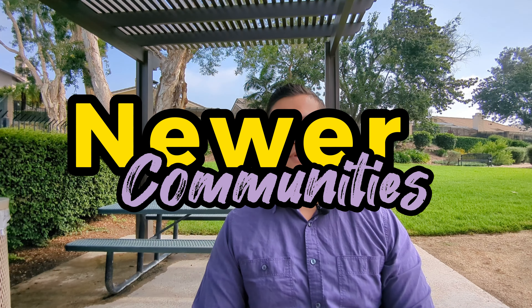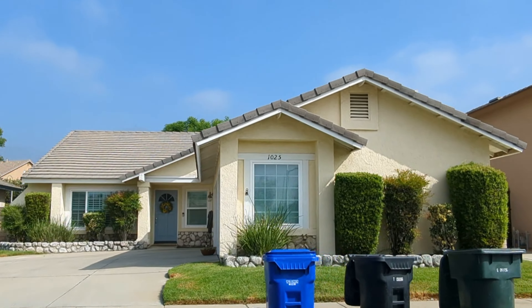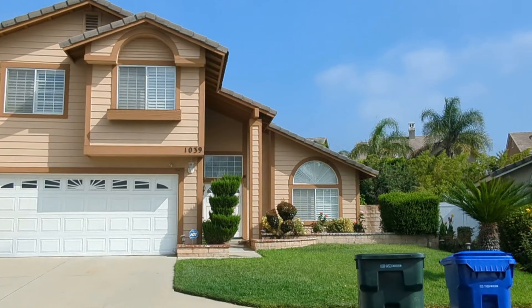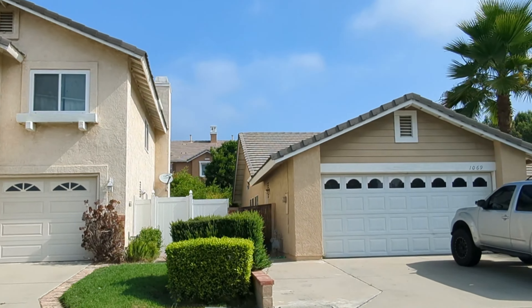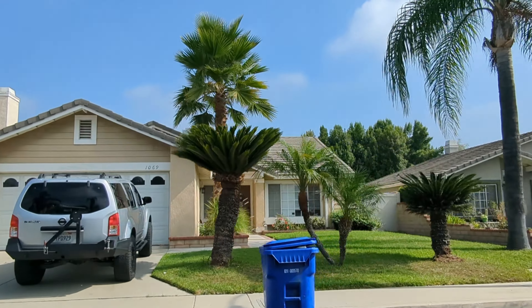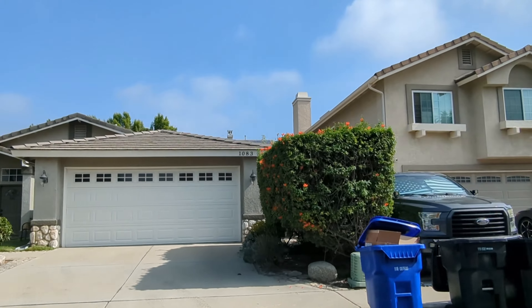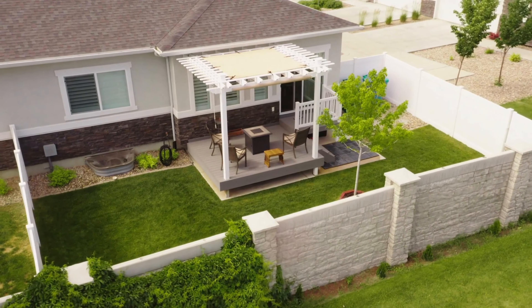Another neighborhood to go over are these newer communities. They're bigger homes on slab foundations — not a hundred years old on those raised foundations. They have tile roofs, they're easier to maintain, and have more of a suburban feel. This one is in an HOA. They have larger two-car garages, a front yard, a backyard, and space between you and your neighbors.